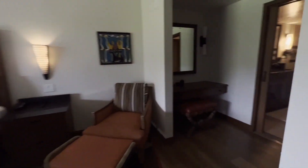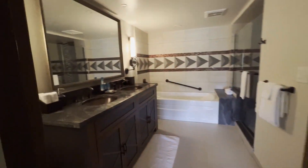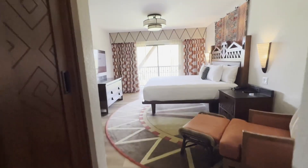Turning this way, we go into the master bathroom, which is honestly just gorgeous. This is the perfect place to stay. This room does come with all club level amenities, and the toilet's over there as well.